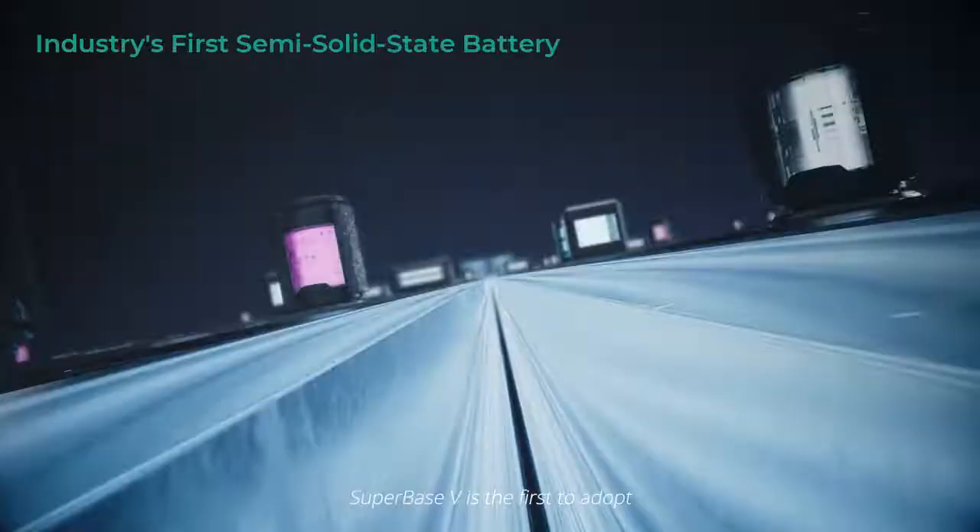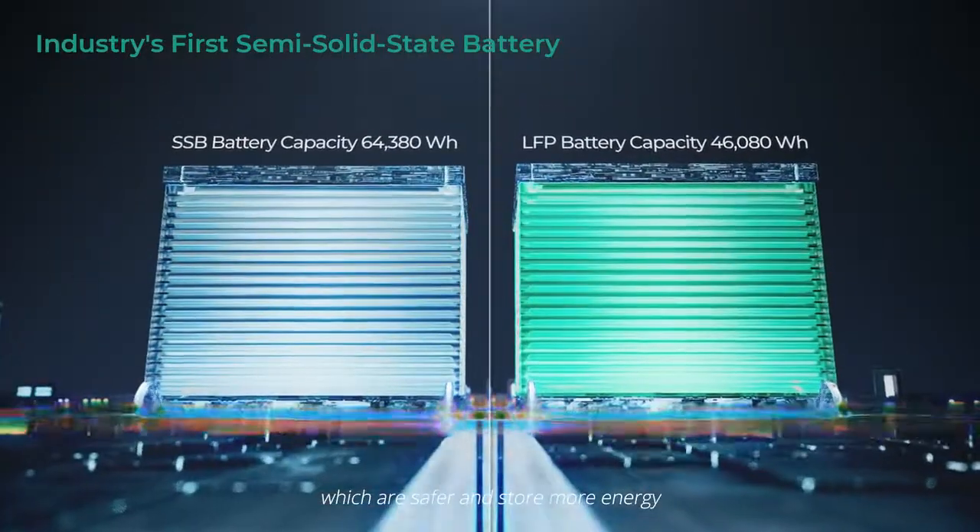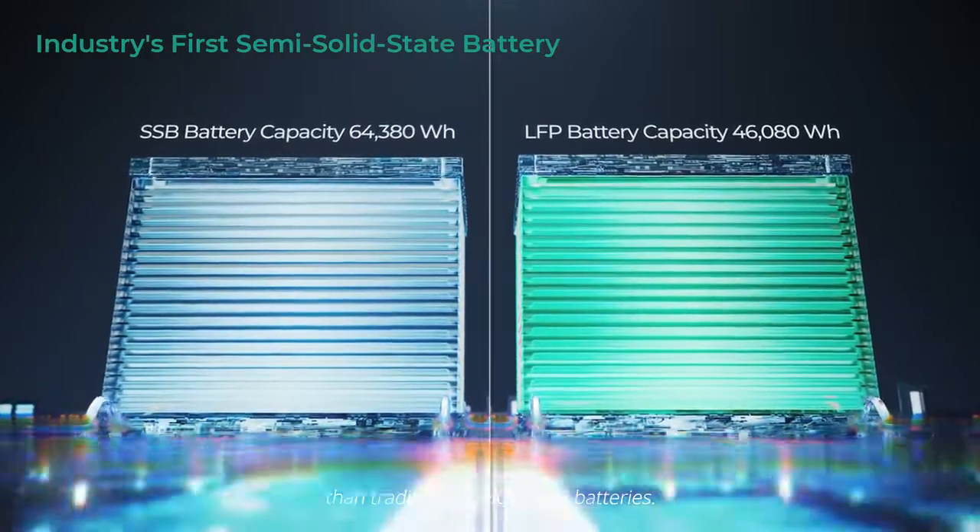Superbase-V is the first to adopt semi-solid-state batteries, which are safer and store more energy than traditional NMC or LFP batteries.